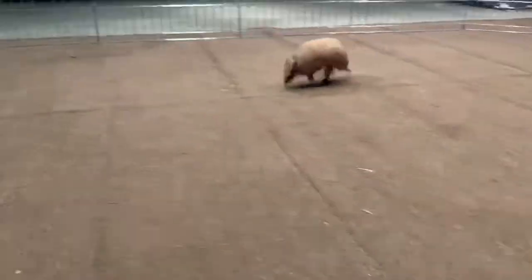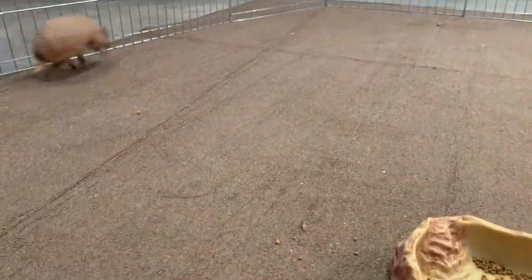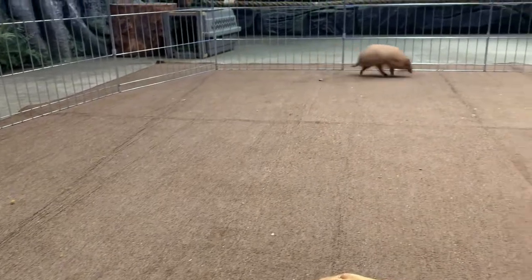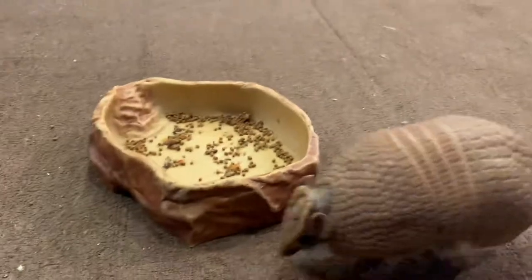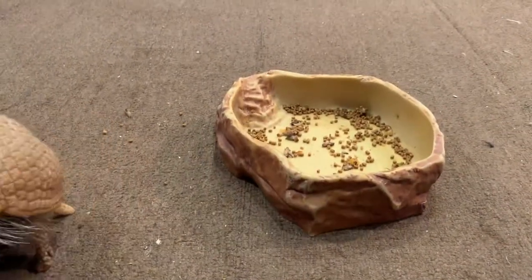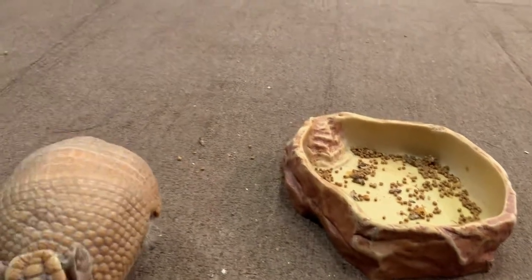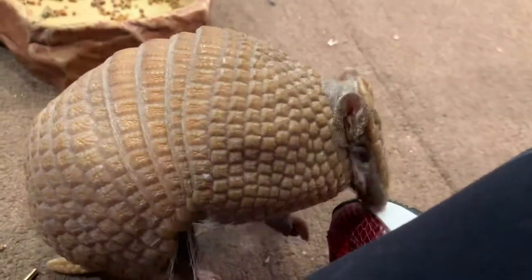Are they related to anteaters? They are. Does his shell feel like a turtle or is it like leather? It's harder than leather — yeah, sort of like a turtle. You can see the rings. Where it really feels like leather is along the bands.